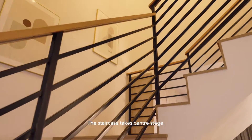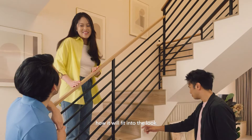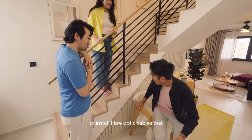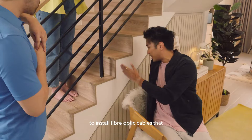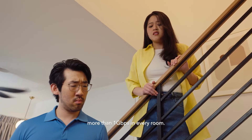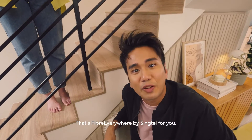The stacking takes center stage. We asked a contractor to consider how it would fit into the look of our home during our renovation. And you don't need renovation anymore to install fibre optic cables that guarantees you speeds of more than 1 Gbps in every room. That's Fibre Everywhere by Singtel for you.